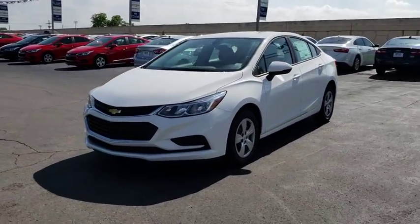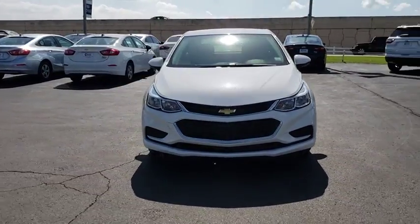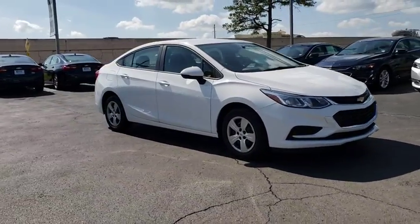The 2018 Chevrolet Cruze. The Cruze Blueprint calls for more than you'd expect. Here are some of this vehicle's great options.